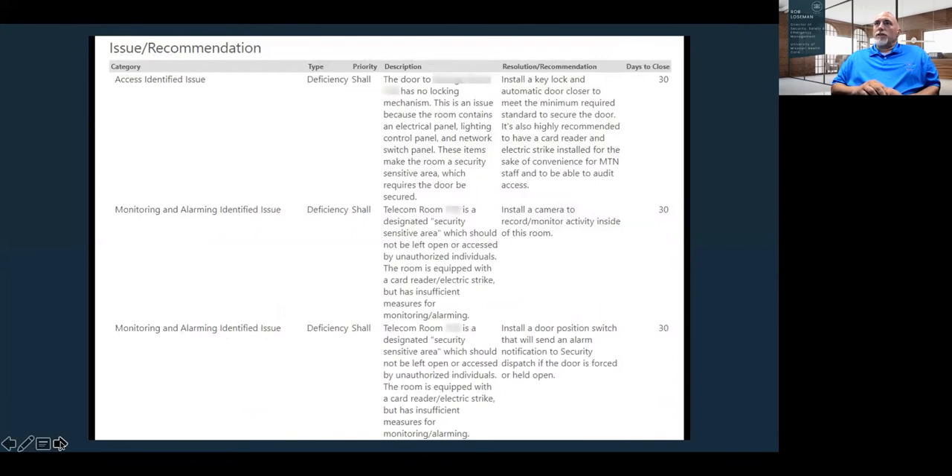Here are some examples of identified items. We categorize issues as things we 'shall' do, 'should' do, or 'may' do. A deficiency categorized as a 'shall' is mandatory. These are organized and forwarded to stakeholders to move them forward appropriately.